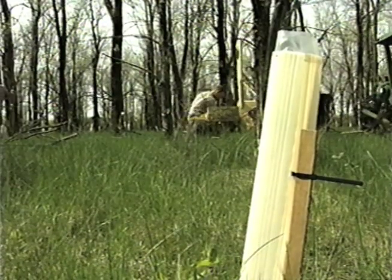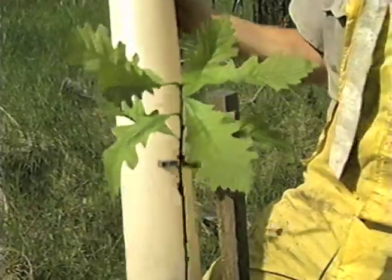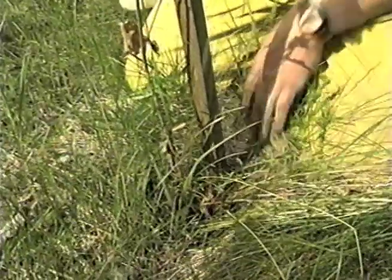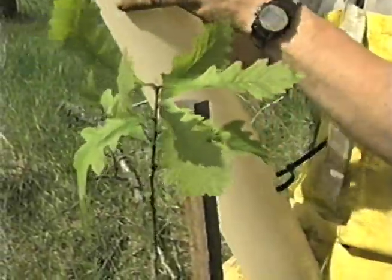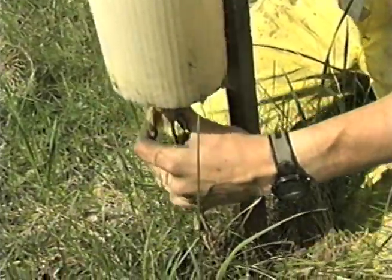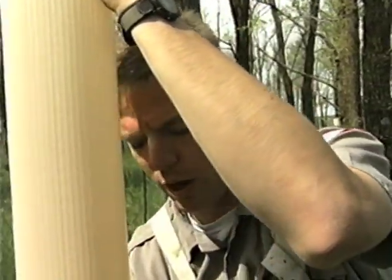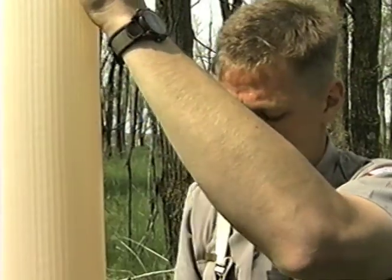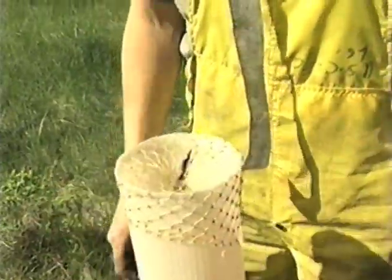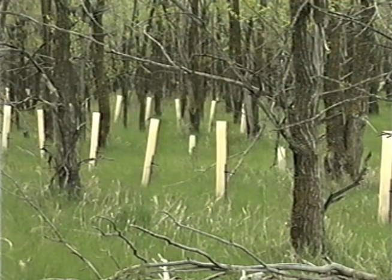Tree shelters are used to improve height growth of some tree species, protect trees from deer, and protect trees when herbicides are applied to reduce competition from sod and other weeds. To install, a stake is placed in the ground next to the tree on the northwest, prevailing wind side. The ties are loosened and the tree is gently fed through the tube, which is dug into the ground to prevent a chimney effect that would dry out the tree. The ties are tightened and a net placed on top. Tree shelters should be checked a couple of times a year, as deer rub on them and wind can knock them over — typically once in spring and once in fall to straighten, replace stakes, and make minor repairs.